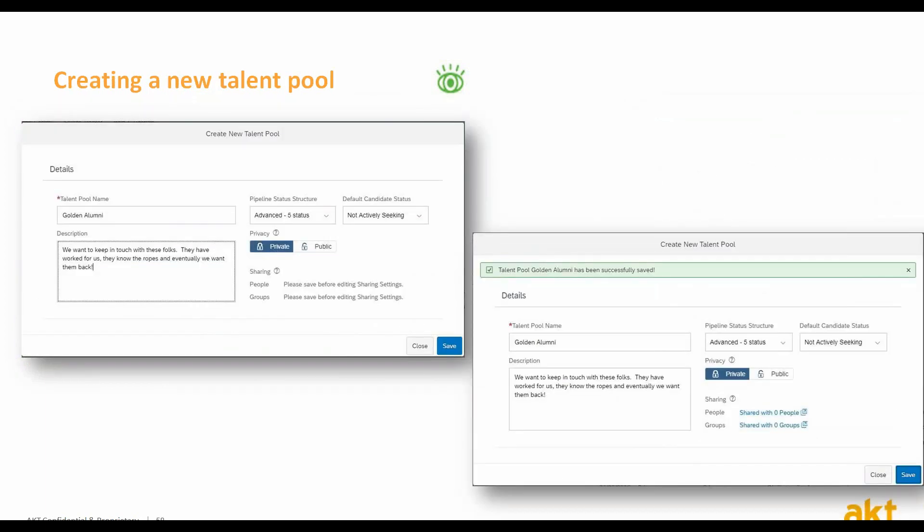Once you click the create talent pool button, you will have an option to insert information describing the talent pool, like talent pool name and description, talent pipeline status structure — which we will discuss in a moment — and the default candidate status, where you indicate the initial status of a candidate when added to this talent pool.